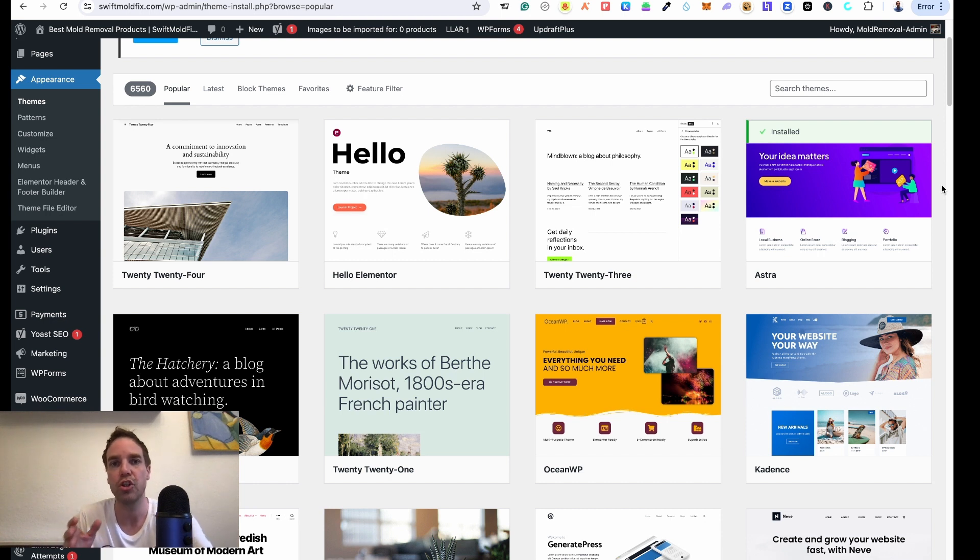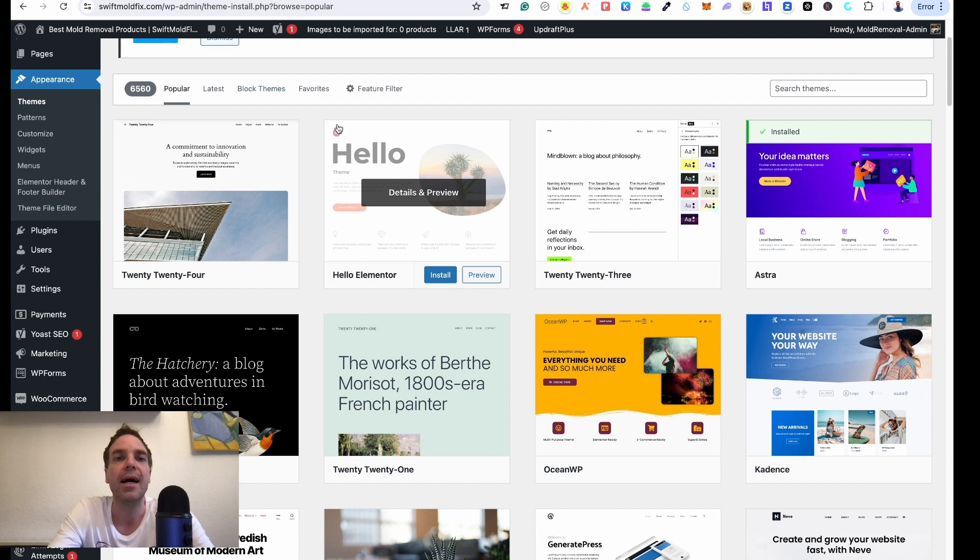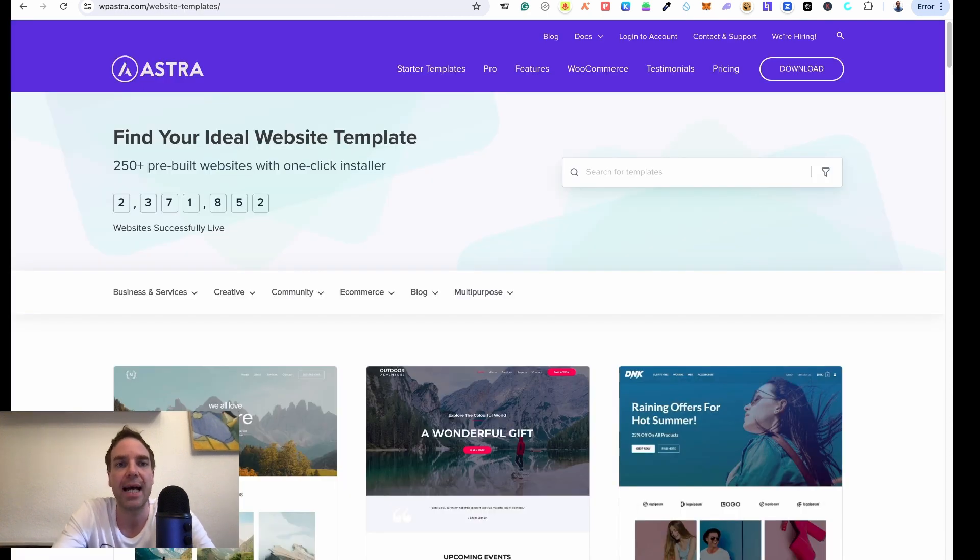The second theme I want to show you has the same function — you choose the demo content and simply import it to your WordPress website, then you start customizing it. You don't have to start completely from scratch, you have something to work with. I build websites and e-commerce stores all the time for customers, so let me show you Astra first.